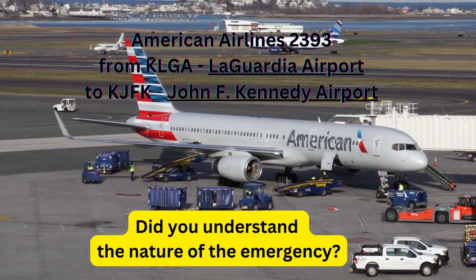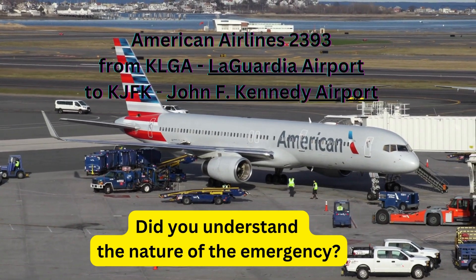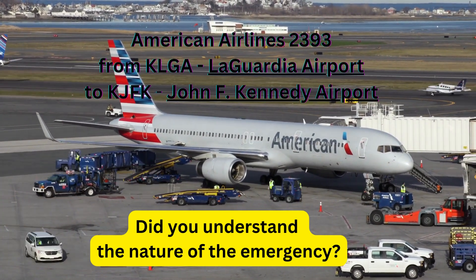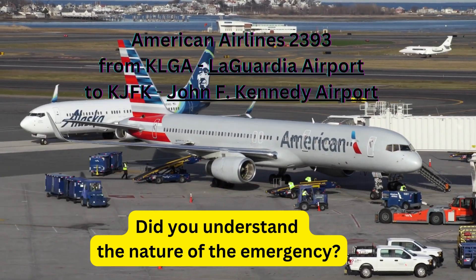Delta 132 Heavy, runway 21 left, position and hold. Position and hold, 21 left, Delta 132 Heavy. Tower, Eagle 755, we got one shut down — are we getting right out? Eagle 755, start them up, affirmative.